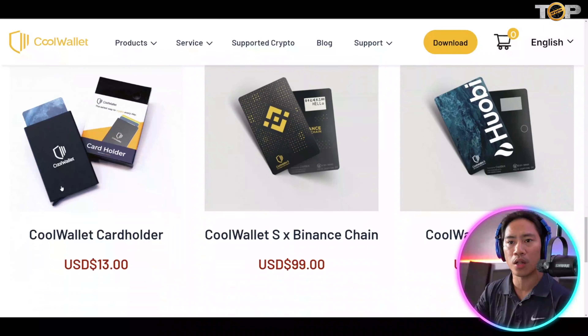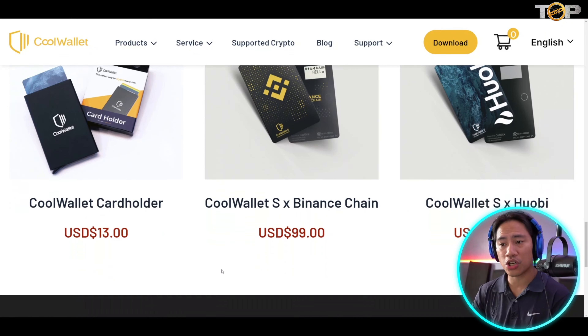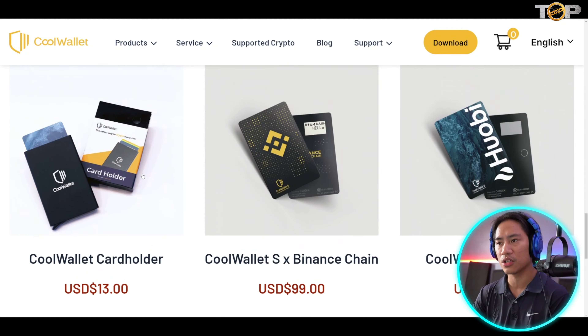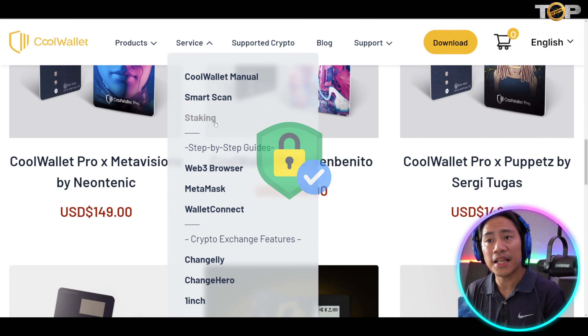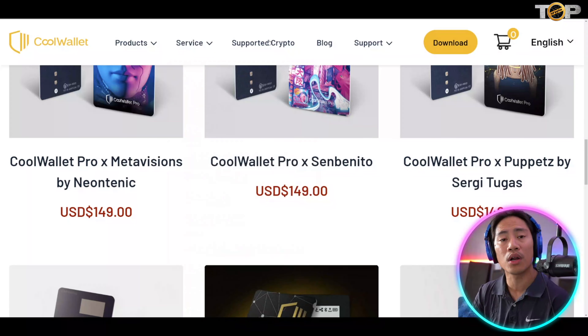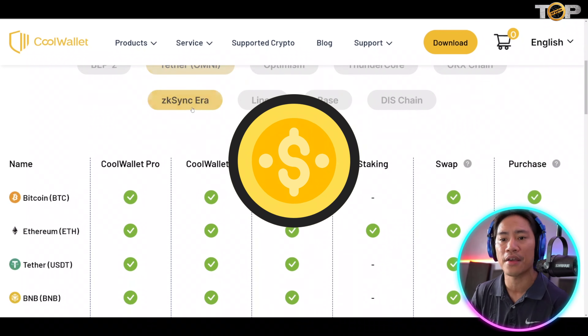They also have the Cool Wallet S x Binance and Cool Wallet S x Huobi variants. There's also the Cool Wallet holder, though you can just use your normal wallet and slide it in where you keep your credit or debit cards. For services, they have the Cool Wallet manual and staking, which we covered in our previous review video.